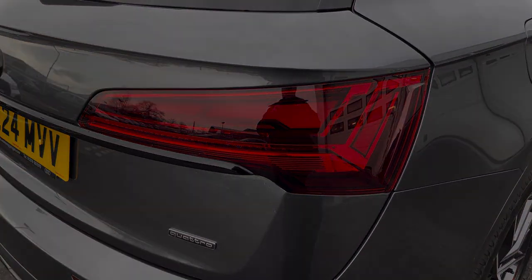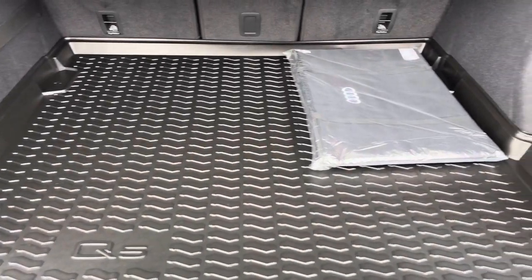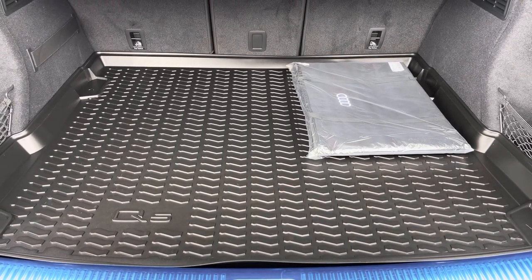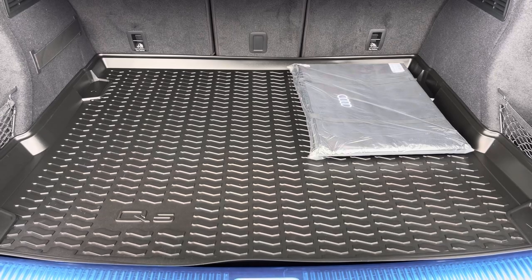Moving into the boot now, we can see it offers plenty of space for any requirements you may have, whether it be shopping, a lunch run, or moving a pram. If any additional space is required, the back seats can also be dropped, and the boot lining is also included.